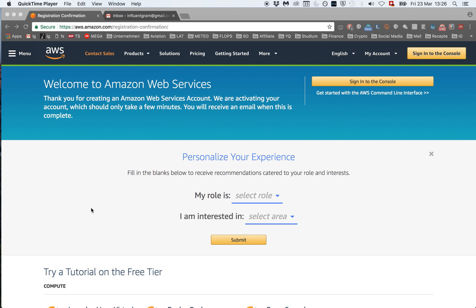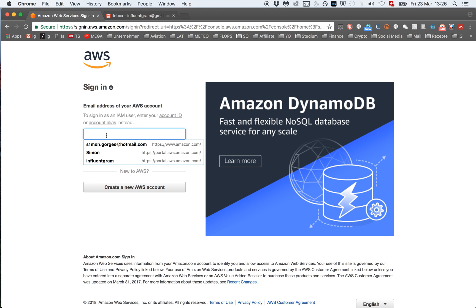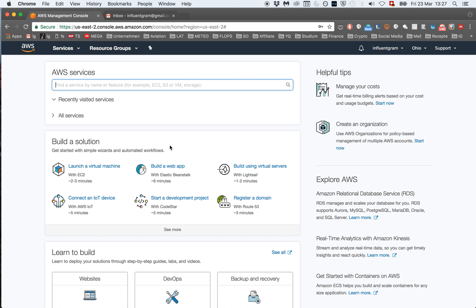Now we have set up our Amazon Web Services account and the next thing we're going to do is click on sign in to the console which is at the top right corner. Click next and enter the password. Now we are inside the console and we want to click on launch a virtual machine with EC2.